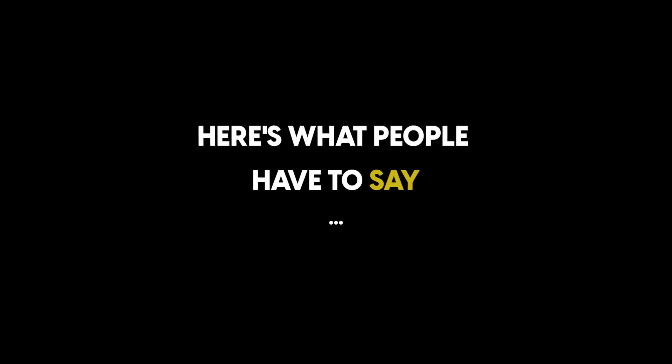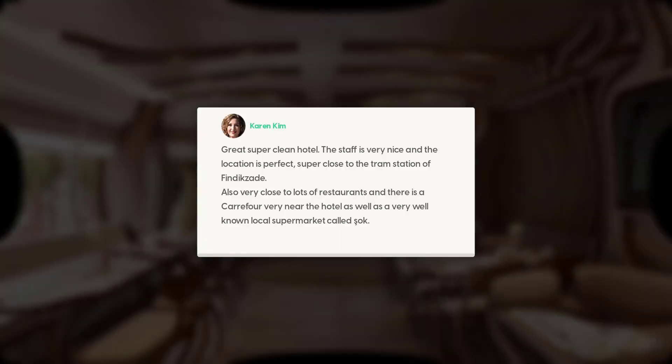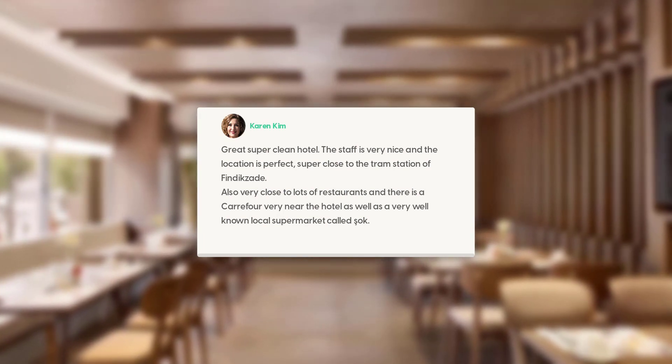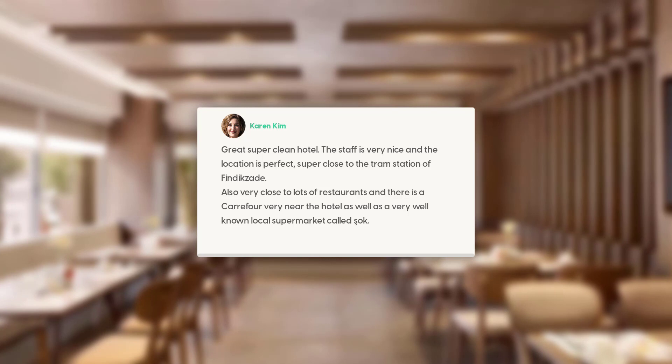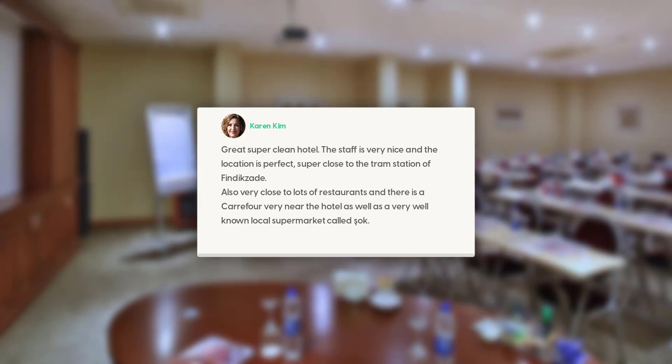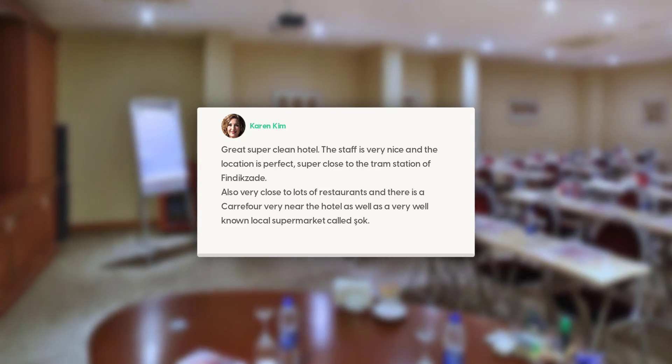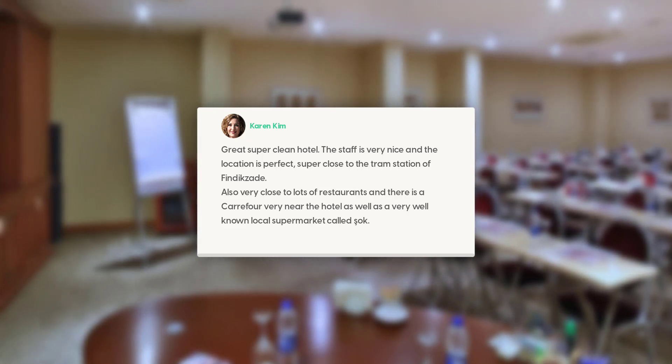Here's what people have to say about this hotel. Great, super clean hotel. The staff is very nice and the location is perfect — super close to the tram station of Findixade. Also very close to lots of restaurants, and there is a café very near the hotel as well as a very well-known local supermarket called Sauk.